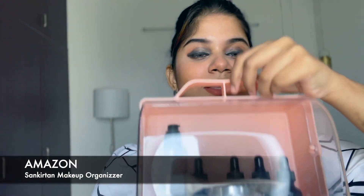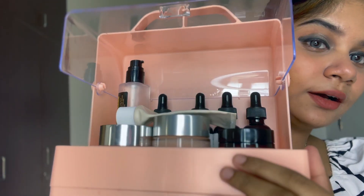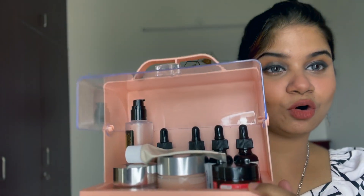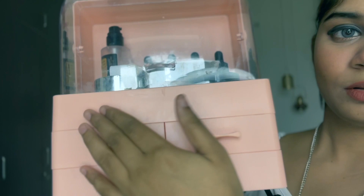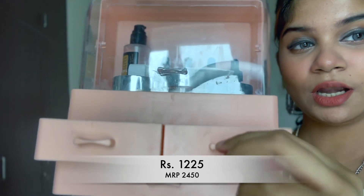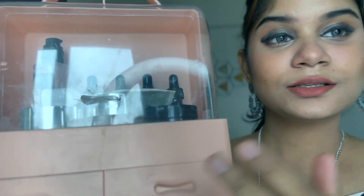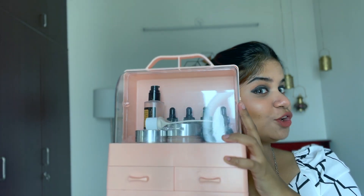The last product is a makeup organizer. As you can see, there are many compartments — you can have all your skincare products and makeup here. I've arranged all my skincare in one section, and there are many other compartments for your lip balm, mascara, lipsticks, and so many other things. This is also a must-buy.